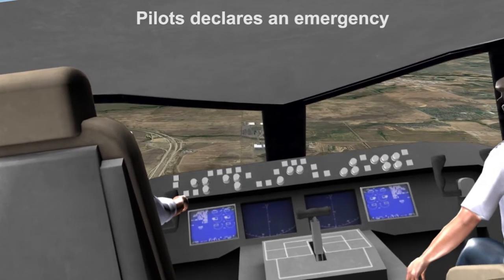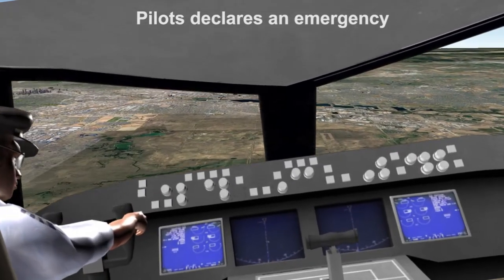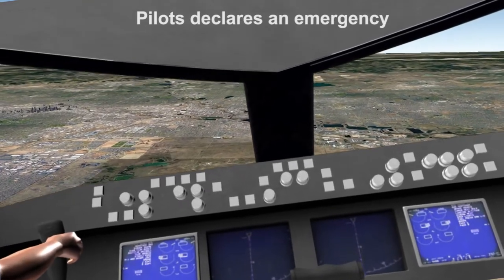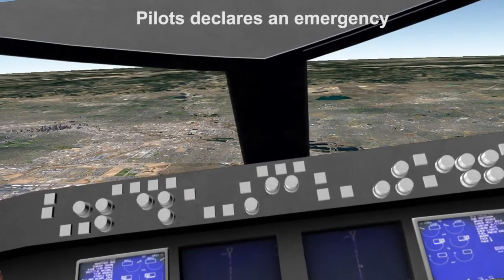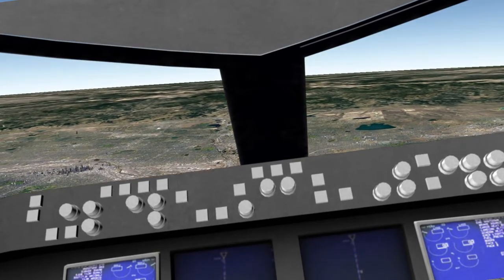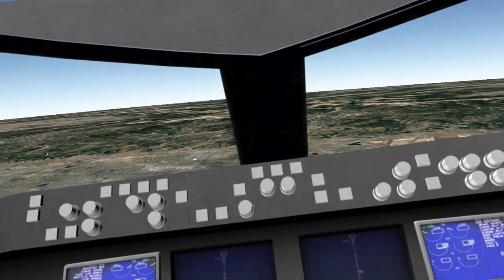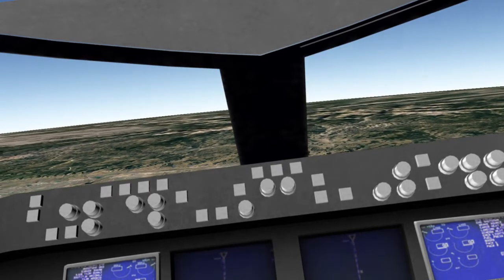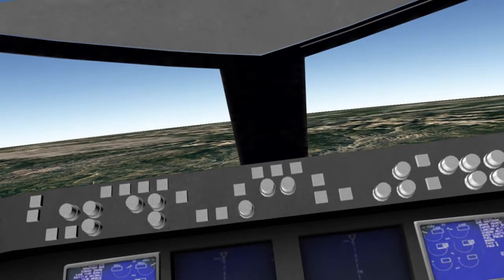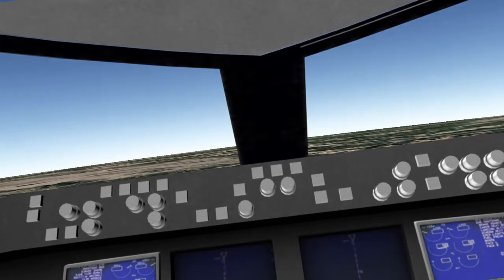Mayday, mayday, mayday — United 328 heavy, mayday, mayday. Aircraft has just experienced engine failure. Need a turn immediately. United 328 heavy, left or right turn? Left turn. United 328, turn left heading 080. Left heading 080, United 328 heavy.